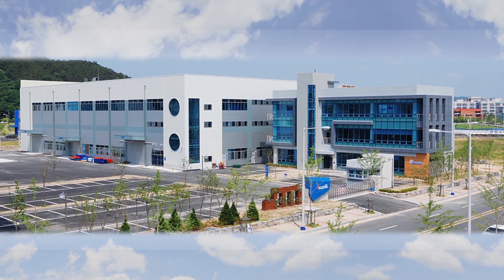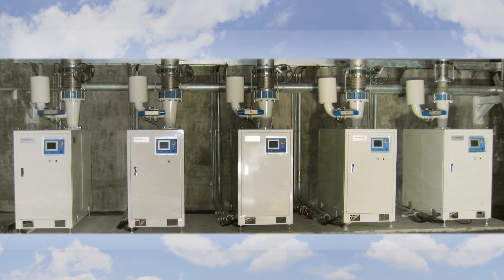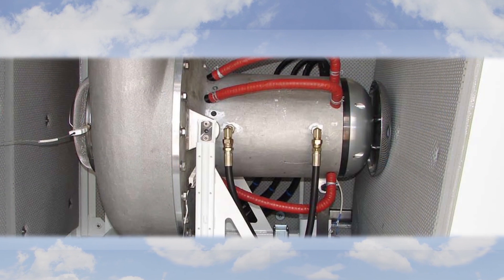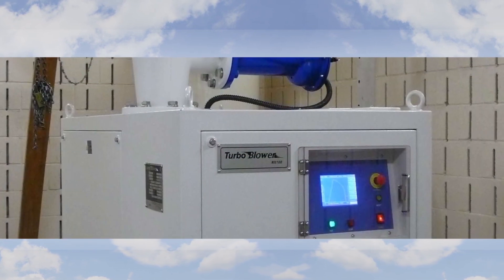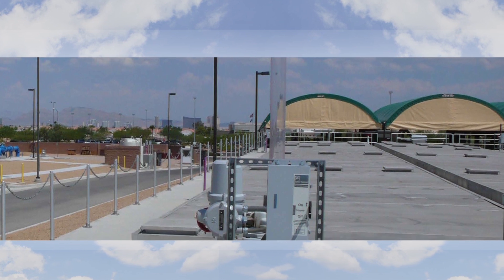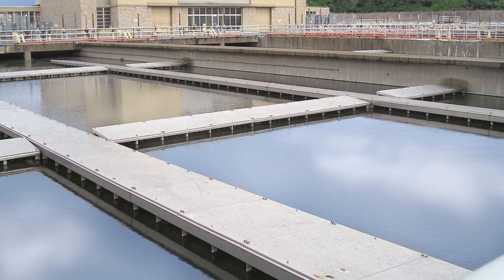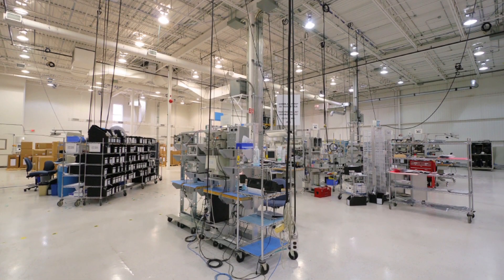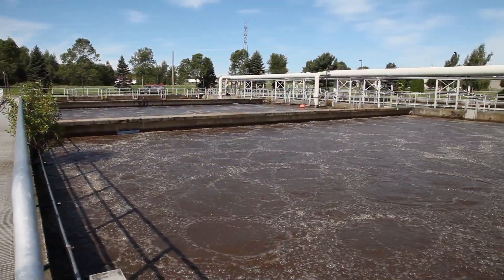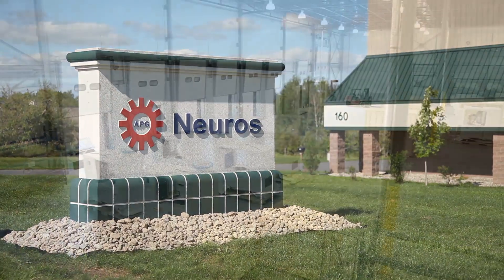Developed by APG Neuros with Neuros Company, these blowers are installed in a variety of municipal and industrial applications all over North America, Europe, the Middle East, South Korea, China, and Japan. They are used in wastewater treatment, paper mills, food and beverage industries, electronics plants, health facilities, and any application requiring an oil-free industrial aeration system.